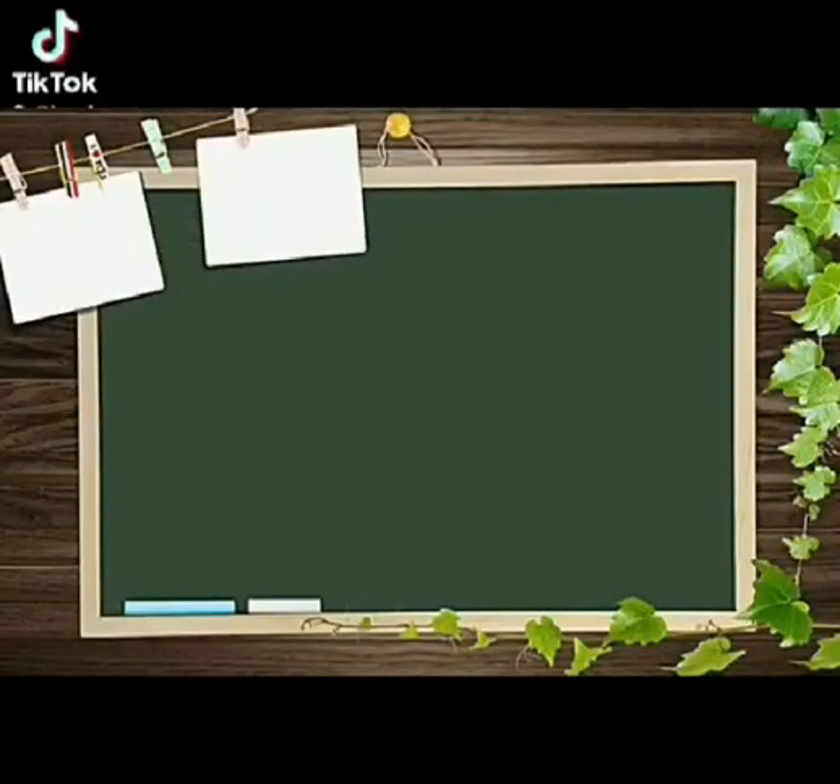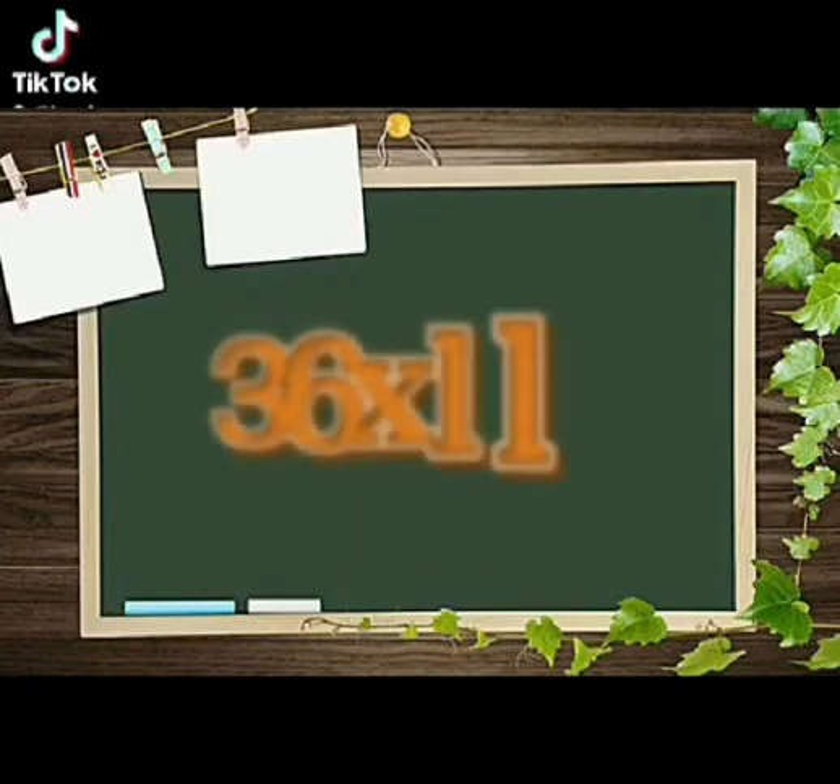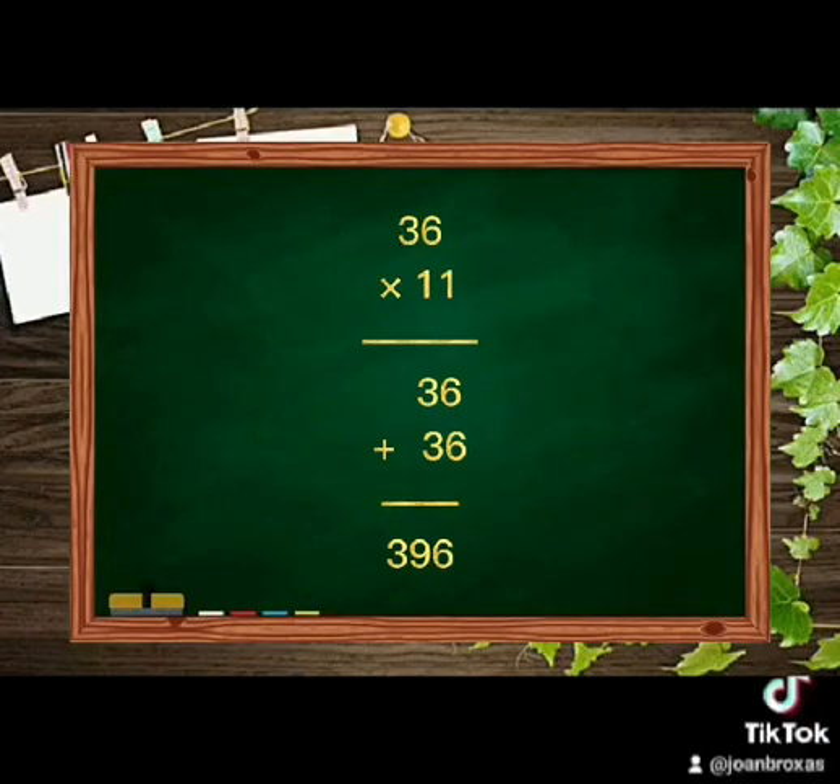How will you multiply 36 by 11? You already learned this from your previous lesson. Easy, right? But in a longer method. But if you use this trick, you will get the correct answer faster than what you have already learned. Here we go.